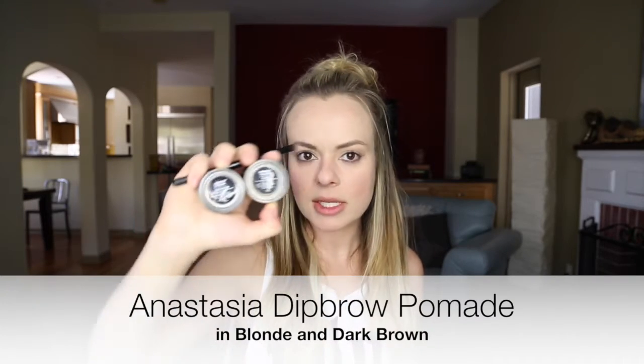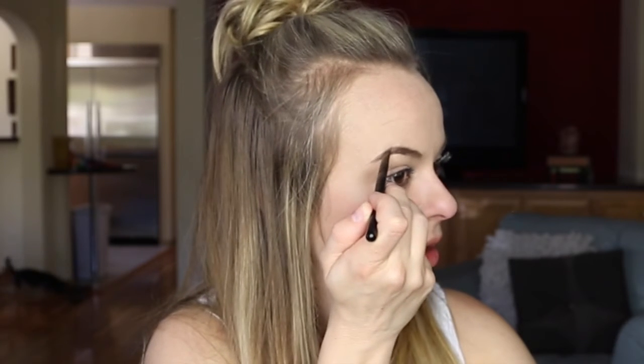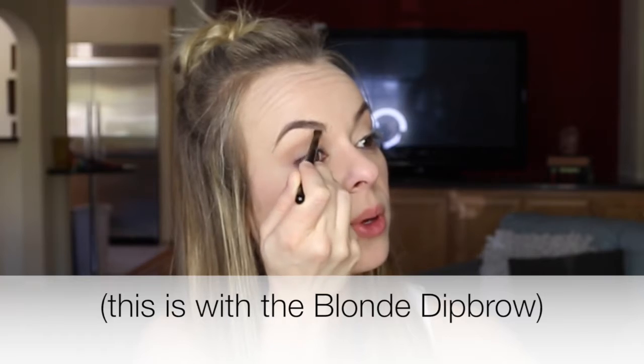Now I'm going to do eyebrows using a combo of the Anastasia dip brow pomades — a blend of the blonde and the dark brown. I'll use the dark brown mostly on the tail of my eyebrows. To use these dip brows you really need a pretty stiff angled brush because a floppier one just doesn't work as well. I'm going through the arch all the way through the tail with the darker shade, then I'll use the blonde on the front area. I like to start with a line on the bottom border of my eyebrow and then feather it up to fill in.